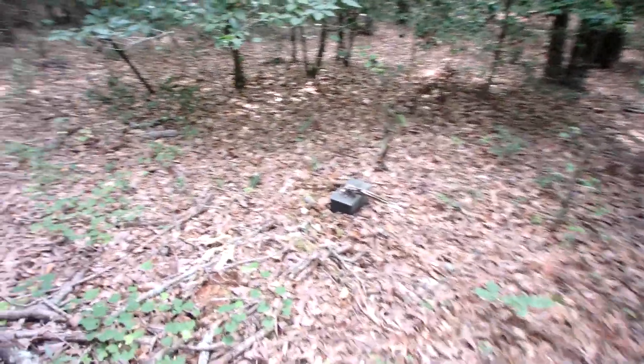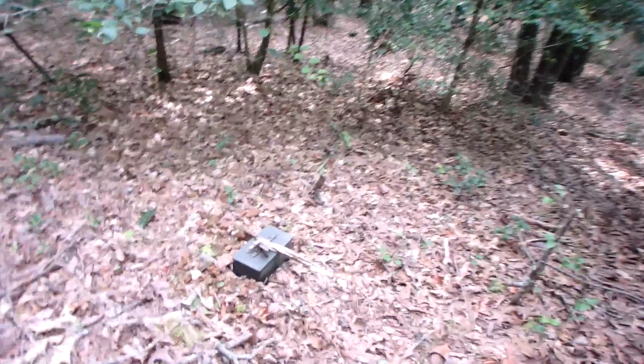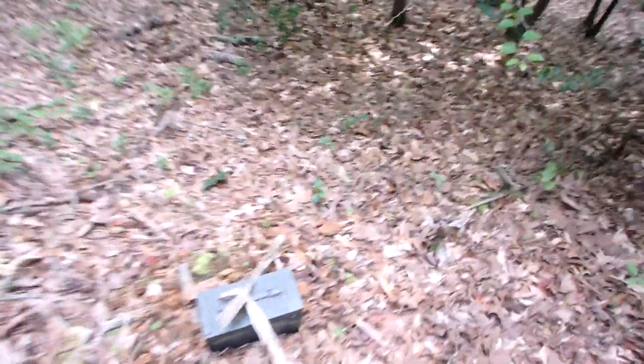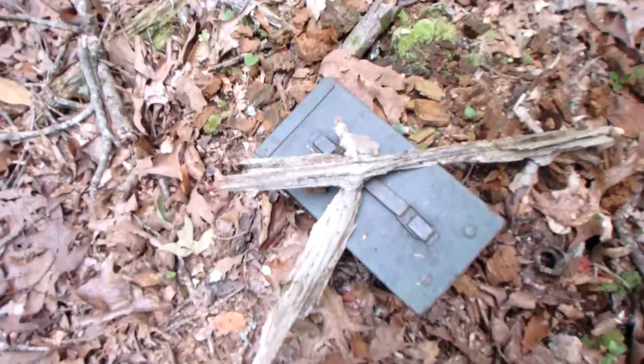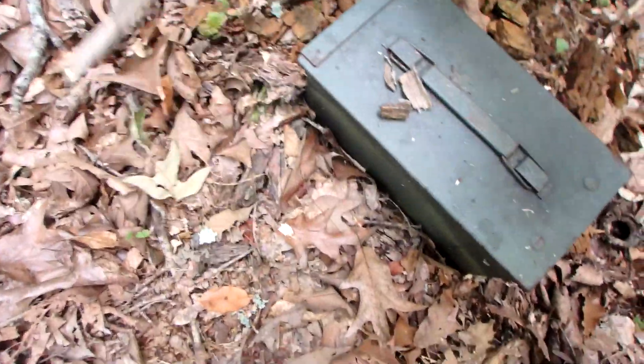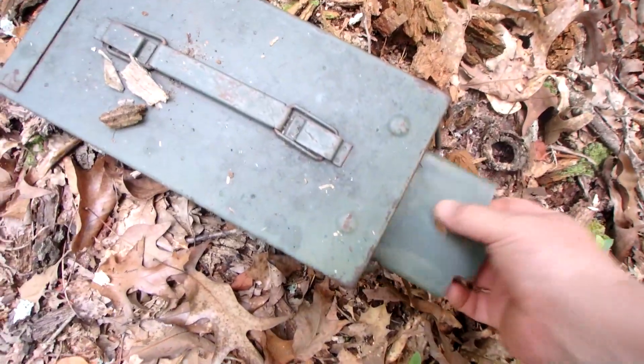Geocaching is pretty cool. I've done it — I got into it back when it was new, about 30 years ago or so. I really enjoyed it and had a few caches myself. I'm going to go ahead and open it. I mean, the point is to find these things, right?